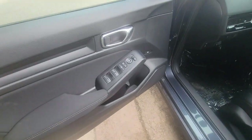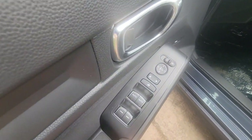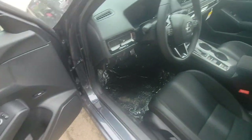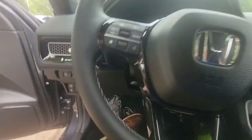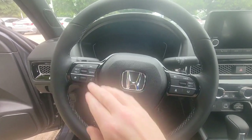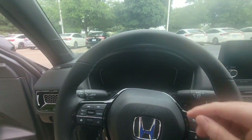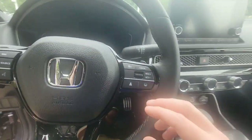On the inside you've got automatic driver and passenger auto up-and-down windows. Here on the steering wheel you've got your media controls on the left. You can also change what displays on your driver information screen.